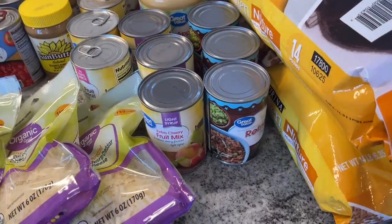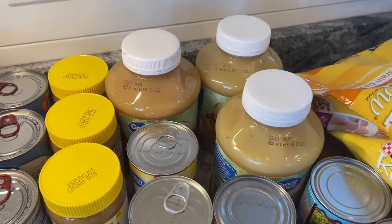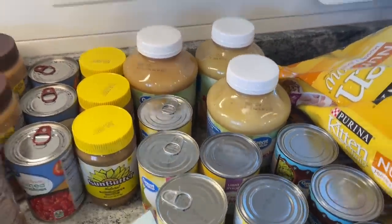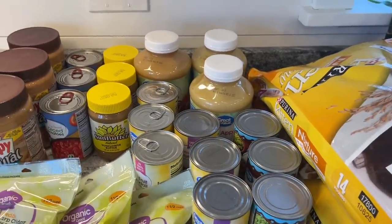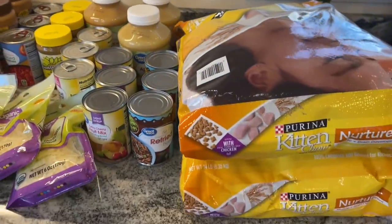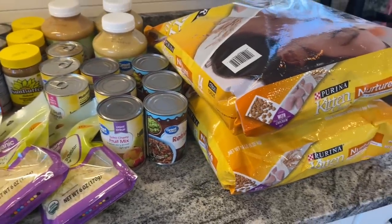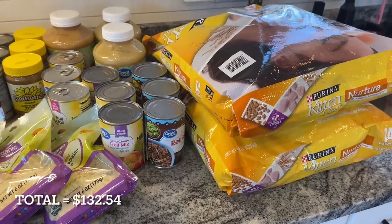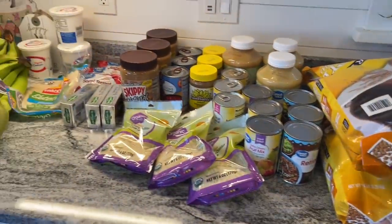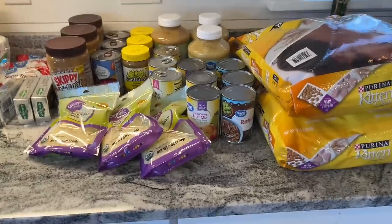I got three containers of refried beans, just to keep those around. Three more things of applesauce — I've been using that a lot for baking and cooking and it's going great. That's the unsweetened kind. And someone mentioned in my last stock-up haul about cat food, so I bought two large bags of kitten chow for Mac. We're going to pretty much eat off of what we have in the fridge and freezer this week.